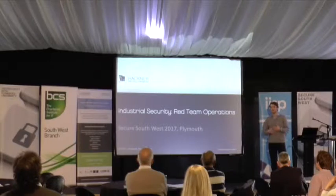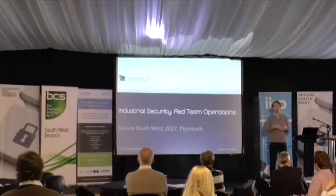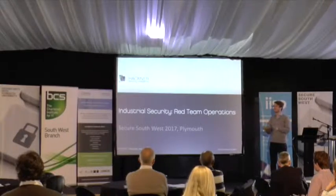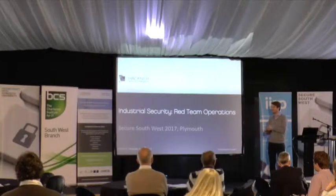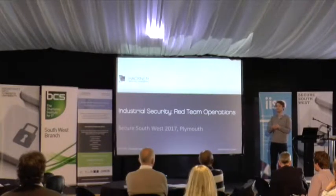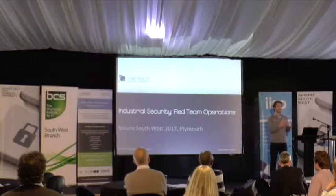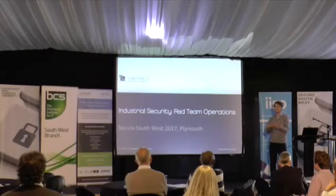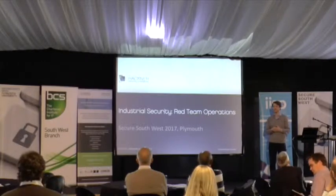I could have presented this in a couple of different ways. One would have been to explain how we perform penetration tests in industrial sectors. I chose not to do it that way because probably not many people work in power plants or are security consultants performing those tests. Instead, I want to present a couple of attacks we typically use, so you can go back to your own company and ask if you are potentially vulnerable as well, and discuss measures against those.